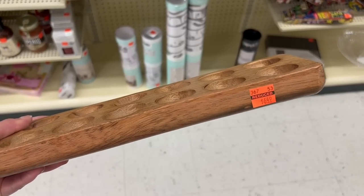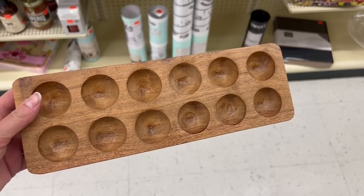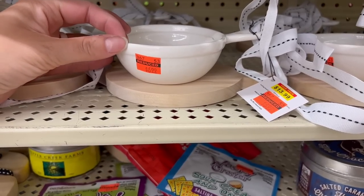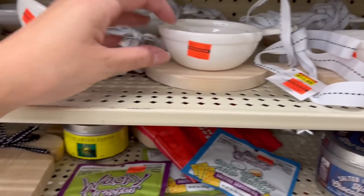To finish out this shop with me, I wanted to share a couple things I found in the sale aisle. All this stuff was 75% off — there wasn't a ton to pick from but there were a few things that I thought were kind of cute, so I thought I would share them with you.